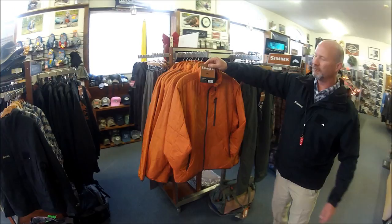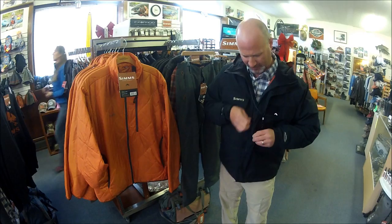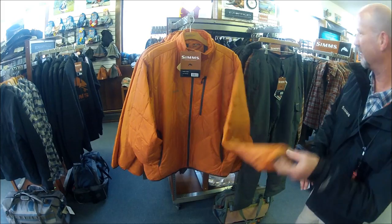I've also got a Simms Fall Run jacket here. The Fall Run is Primaloft and it's basically the interior of the Buckley jacket — it just doesn't have the outer layer. So if you're looking for a nice Primaloft jacket, I highly recommend it.